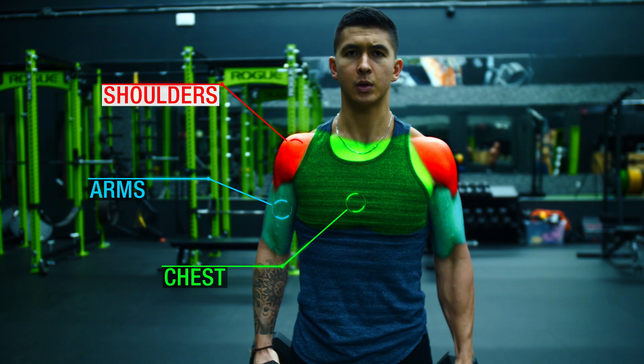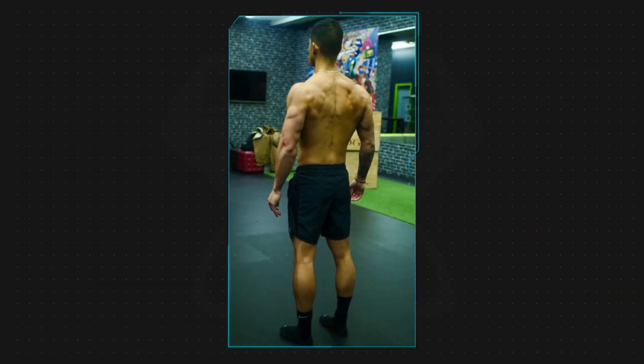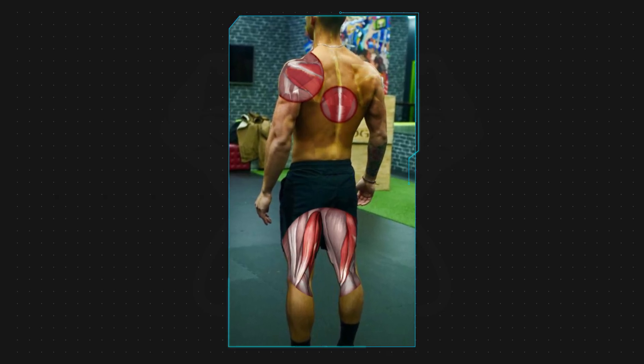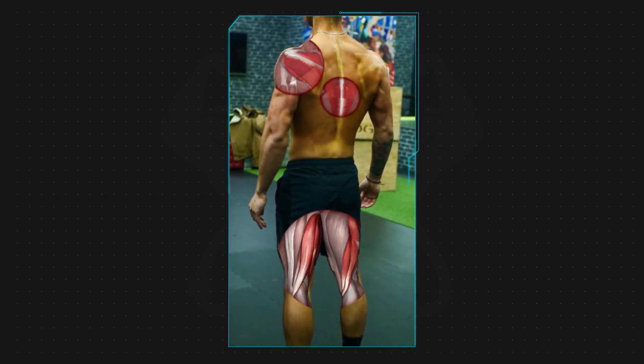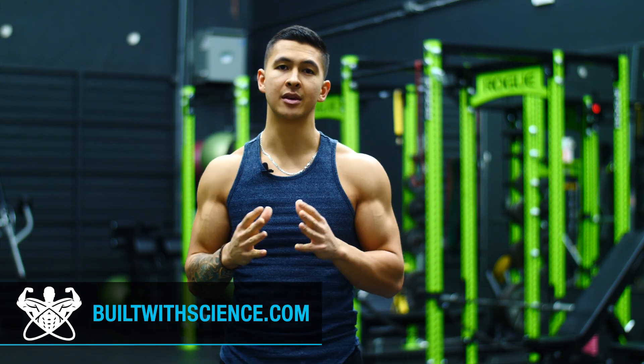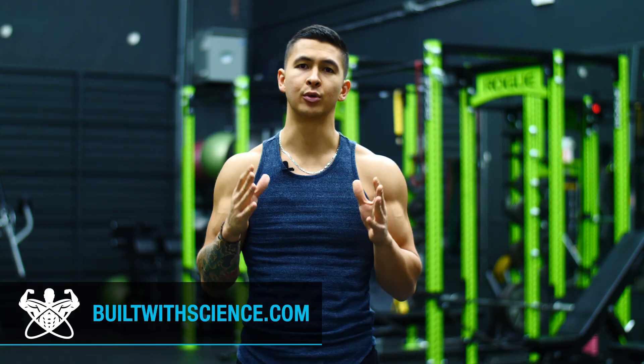Unfortunately, as a result of this, the various muscles that we can't see or don't even know exist get neglected in the process, which over time leads to crucial muscle imbalances and weaknesses that people only care about when it starts to catch up to them, whether it be through an injury, postural imbalance, or an inability to perform a lift, for example.